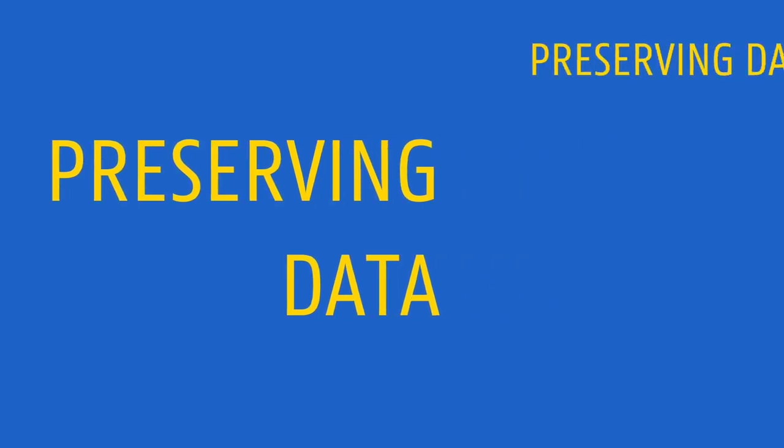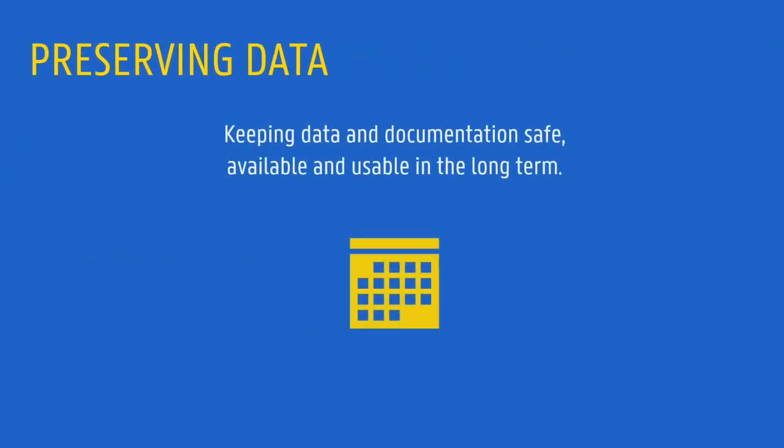Preserving data is an important aspect of research data management. It aims to keep data and relevant documentation safe, available, and usable in the long term.